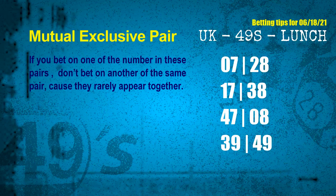Now we have some following ones and ball colors. Here are some tips for you to increase hit odds, such as mutual exclusive pairs. These numbers in a pair both match the following ones and colors, but according to thousands of results before, they rarely appear together — which means if you bet on one of them, don't bet another in the same pair. The mutual exclusive pairs for next draw are: first pair 07 and 28, second pair 17 and 38, third pair 47 and 08, fourth pair 39 and 49.